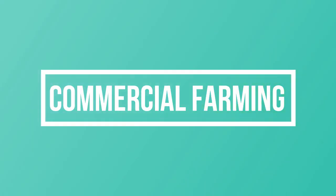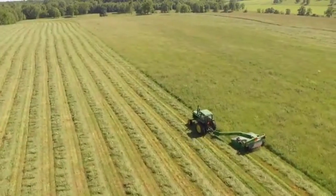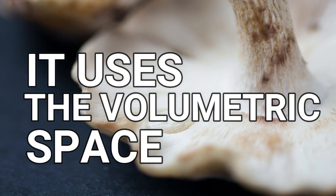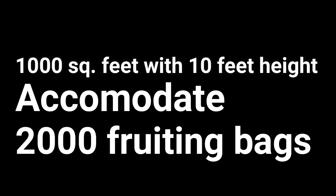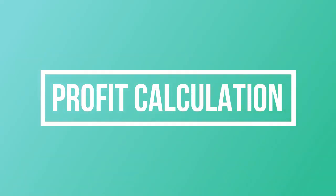In commercial farming, oyster mushrooms are grown in PP bags which can be easily hung or kept on racks inside the grow room, utilizing the volumetric space of the farm. Unlike traditional farming where more land means more production, oyster mushroom cultivation requires the least space as it effectively uses the volumetric space. A farm area of 1,000 square feet with 10-foot height can easily accommodate 2,000 fruiting bags if the hanging method is used.